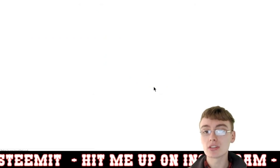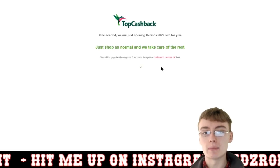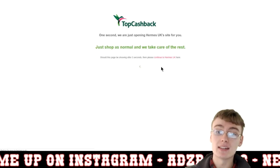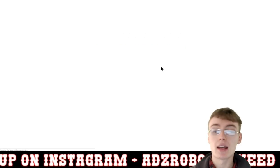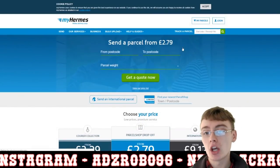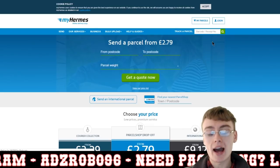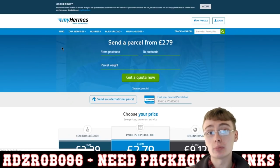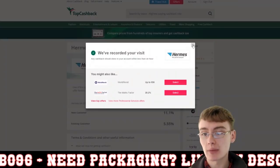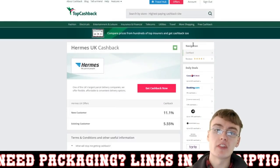Set it up as a bookmark so you remember. You literally just click that button once you're on this page, and it'll take you to a brief intermediate page that says 'Shop as normal, we'll take care of the rest' — they're tracking the cash back. Then it takes you to the normal myHermes page where you log in, import your parcels from eBay, or just click send and ship your parcels as normal.